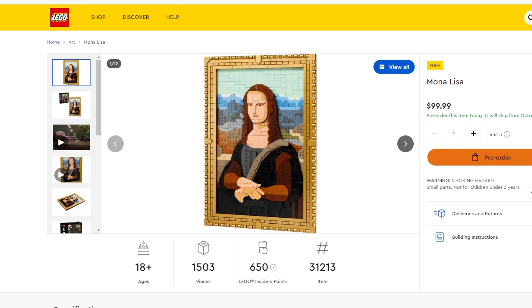All right folks, I'm back. We have more LEGO to take a look at. This is the Mona Lisa set, which has been rumored for a while. Looks like it's going to retail for $100 in the US with 1,503 pieces. Comes out looks like October 1st, 2024.